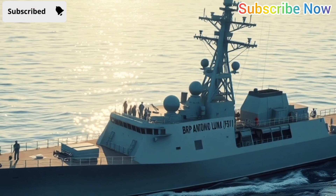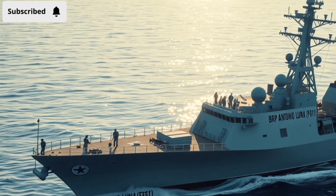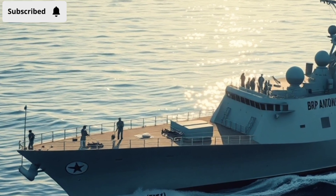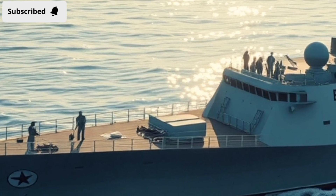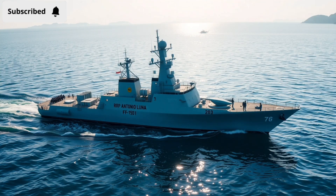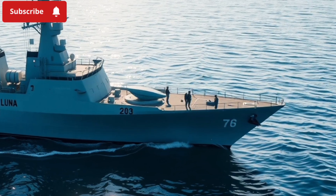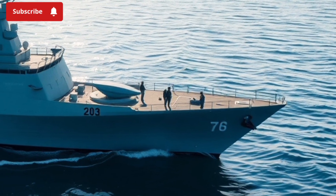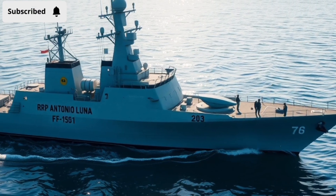It carries a crew of around 65 — small compared to global destroyers, but don't be fooled. This ship packs more than enough to keep an eye on the country's massive exclusive economic zone, protect its islands, and respond quickly to regional challenges. Its propulsion system is powered by four diesel engines, giving it a top speed of around 25 knots. For the Philippines, this frigate isn't about dominating the oceans — it's about being present, ready, and reliable.